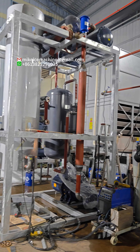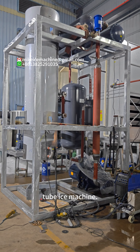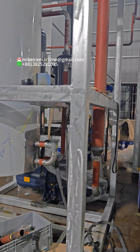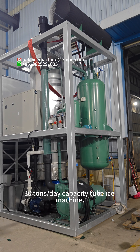Okay, by the way, here we are making a 20-ton-a-day capacity, 2-tube machine. And here is another 30-ton-a-day capacity, 2-tube machine.